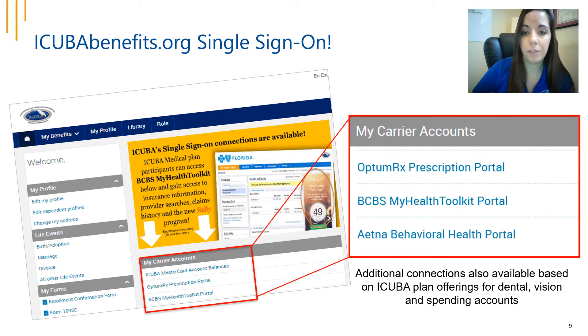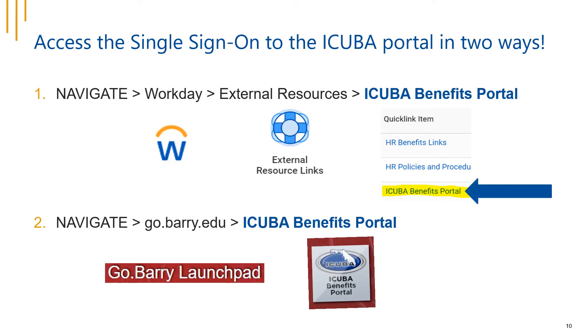An iCuba fan favorite — our single sign-on section at iCubaBenefits.org. Just a reminder that you have access to all of your carrier accounts and these links can take you directly into our brand partner portals. Some of these links may require a registration for first-time access, but the next time you visit, you'll be able to single sign-on. You can also navigate to go.berry.edu launchpad and click into the iCuba benefits portal using the icon.